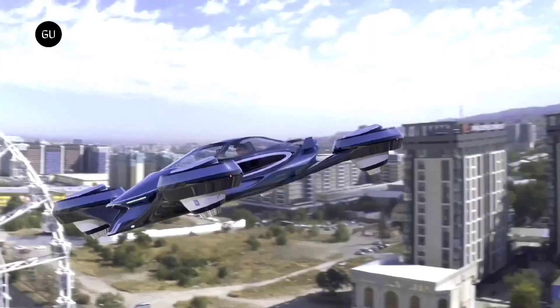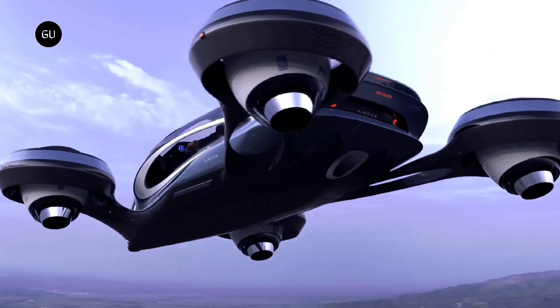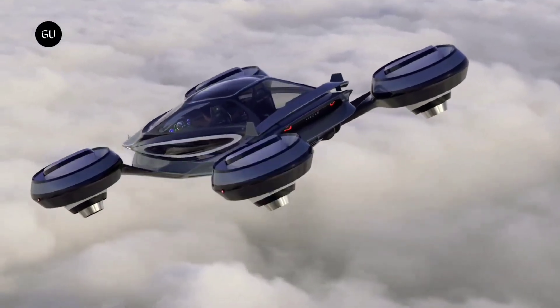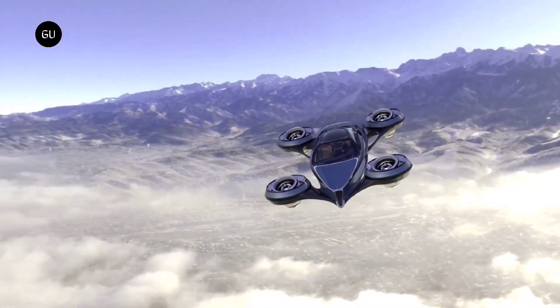With a range of over 600 miles, whether driving on highways or flying over obstacles, the AirCar brings the dream of personal flight closer to reality, providing a glimpse into the future of urban and intercity travel.